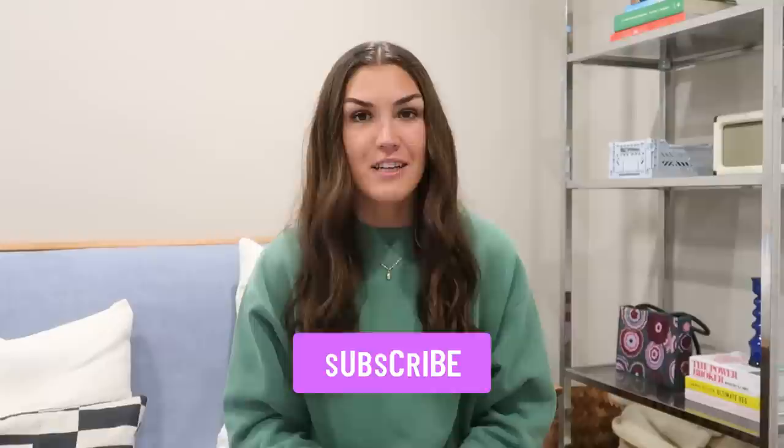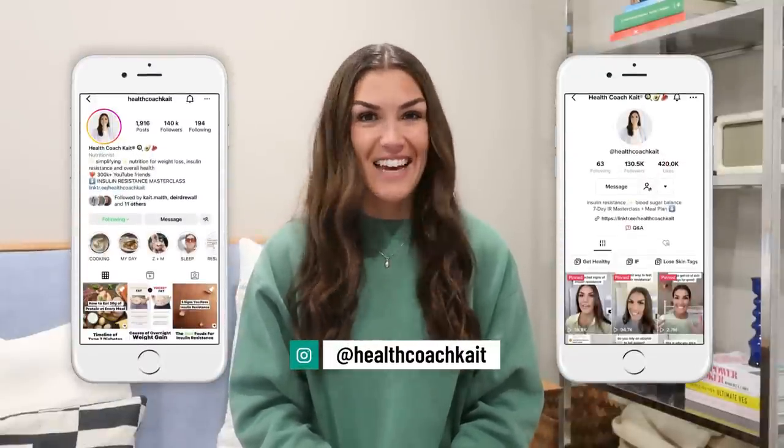Welcome back to my channel. If you're new here, my name is Kate. I'm a certified health and nutrition coach. I post new videos twice a week here on YouTube talking all things insulin resistance, weight loss, sleep, and more. So if you're ready to take control of your metabolic health, make sure you click that subscribe button. You can also find me on TikTok and Instagram where I post new content every single day.